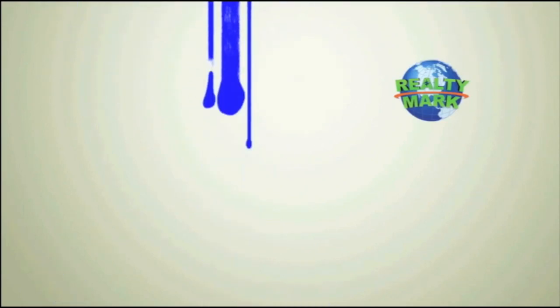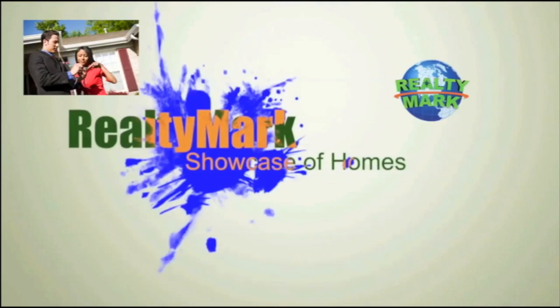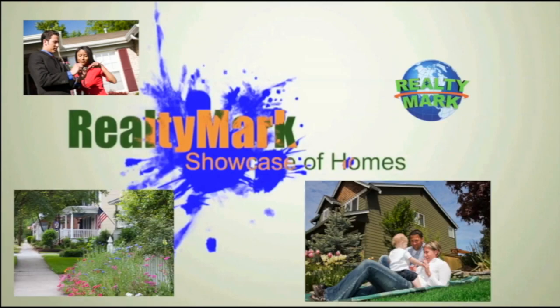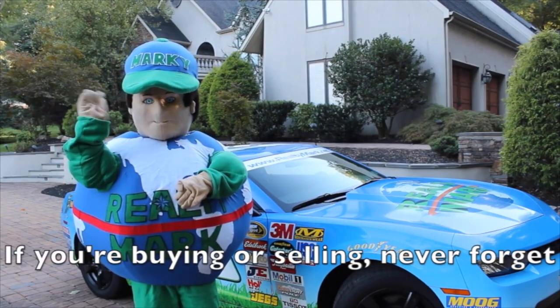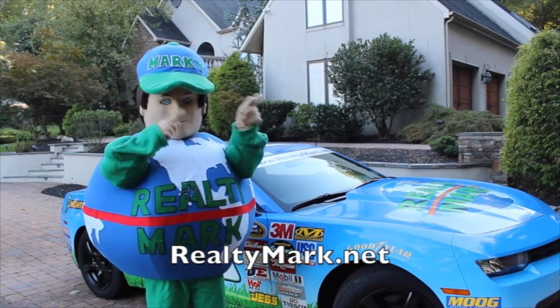Good morning and welcome to the RealtyMark Showcase of Homes where we give you a personal tour of some of the region's finest homes for sale in a variety of locations, styles and price ranges. Sit back and relax while RealtyMark brings the homes of your dreams right to your doorstep. If you're buying or selling, never forget RealtyMark.net.